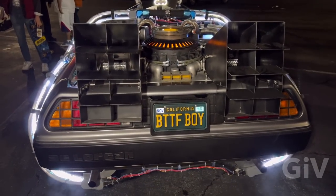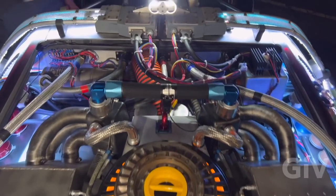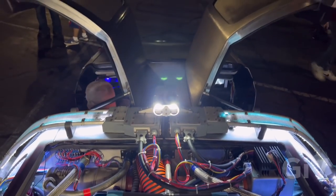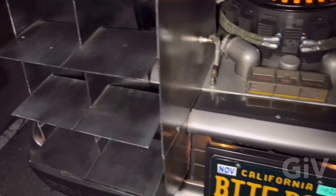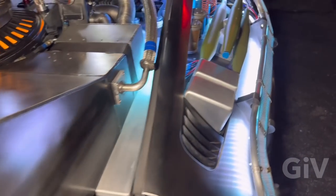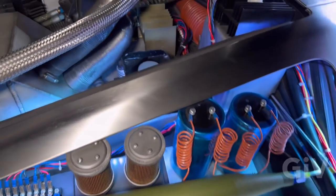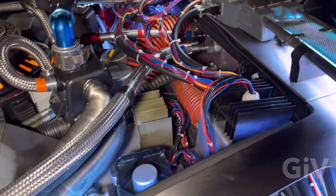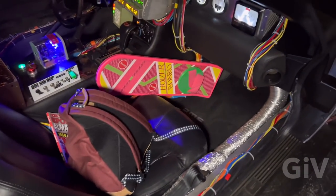I think it even looks better at night with all the lights in there. That's pretty heavy. This is incredible, man — absolutely insane. We got the plutonium chamber, there's heat coming out in the back here. This is every kid's dream — not even just kids, everybody's dream, I would say. We got the hoverboard in here.